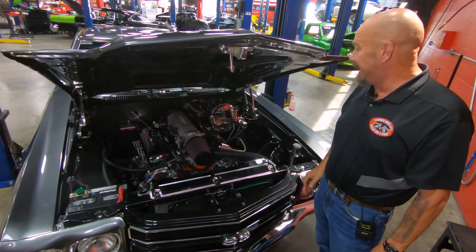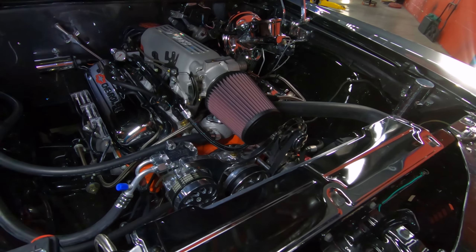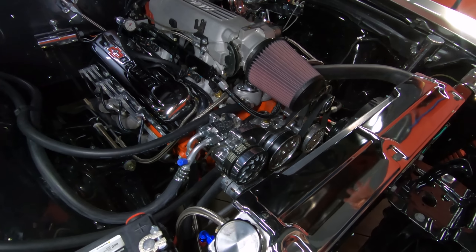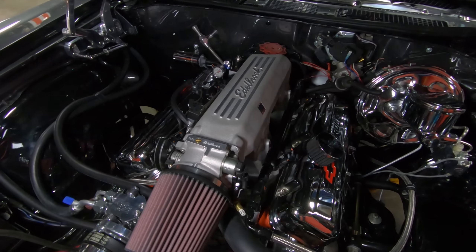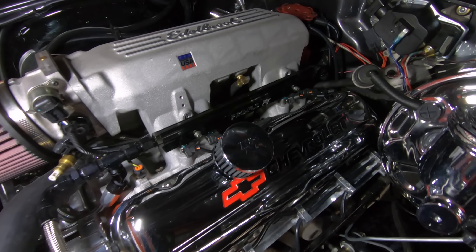Under the hood here we've got a lot of shine — all kind of chrome, all kind of polished aluminum, all kind of beautiful bright shiny black paint. You can see that Edelbrock Ramjet setup on there looking sweet. We've got the Chevrolet valve covers all polished up looking good. You can see the injector rail there also.